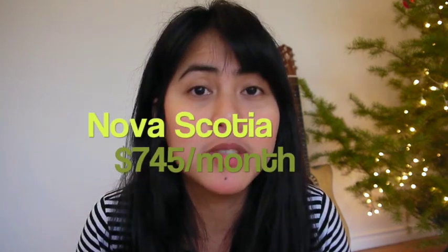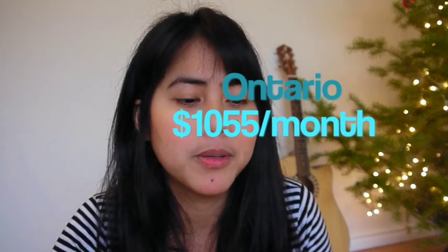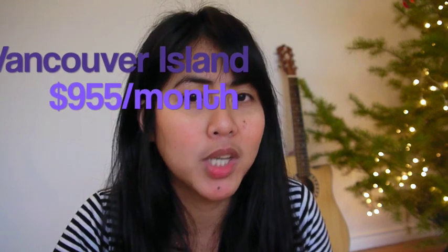So calculating my total expenses: when I was in Nova Scotia, my total was $745 per month. In Ontario, for the three months I was there, I spent $1,055 per month. And here on Vancouver Island, I'm spending $955 per month. Nova Scotia is the cheapest, Ontario — specifically Toronto — is the most expensive, and Vancouver Island is in the middle.